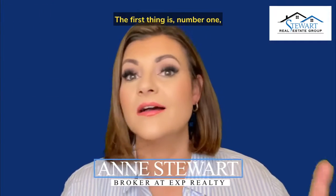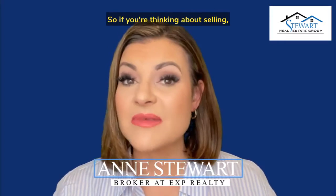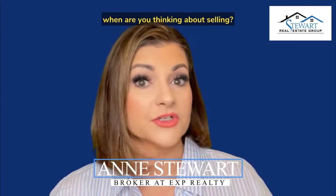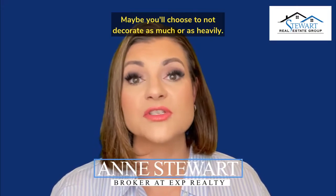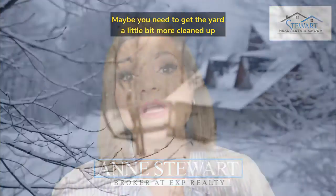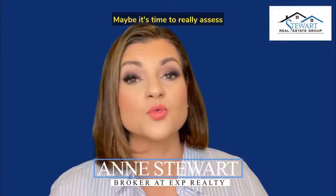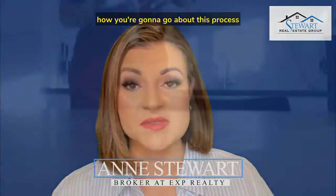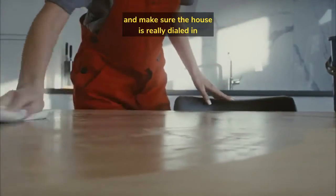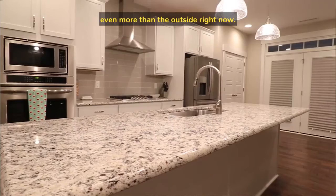Number one, you want to get mentally ready. So if you're thinking about selling, when are you thinking about selling? During the holidays? Maybe you'll choose to not decorate as much or as heavily. Maybe you need to get the yard a little more cleaned up in different ways than you would in the springtime. Maybe it's time to really assess how you're going to go about this process and make sure the house is really dialed in so it shows its very best, because inside the house is going to matter even more than the outside right now.